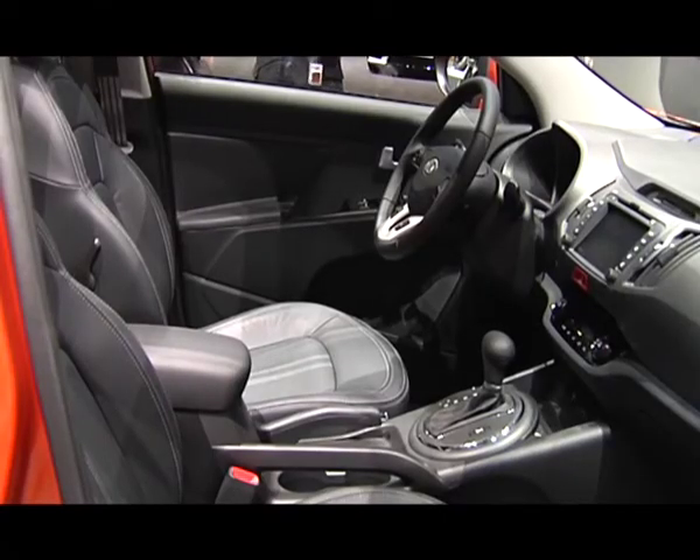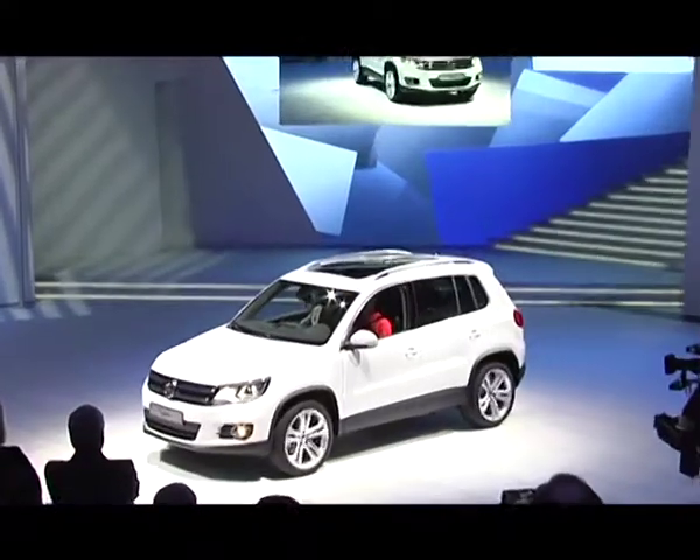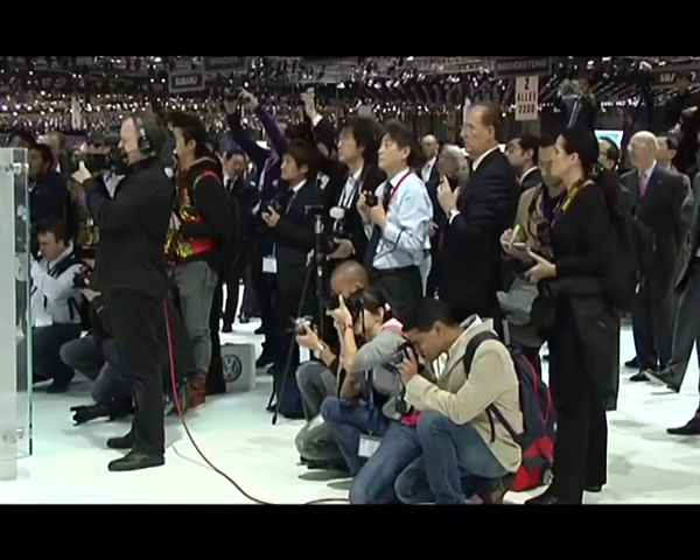The interest in the compact crossover niche continues to grow, and so new cars will keep appearing. If we talk about the new Tiguan, its design language is more refined than the previous one. It has become wider, and the feel of the car is closer to the Touareg. This was one of the main tasks — to show that Volkswagen has a strong position in the SUV class.